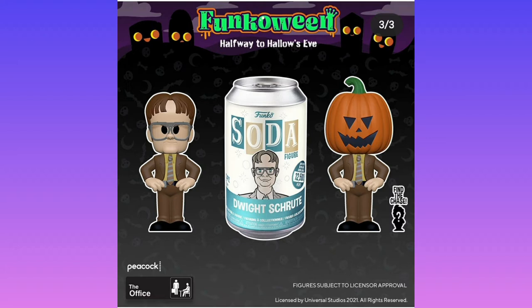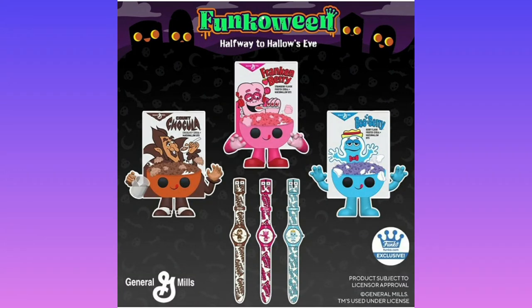Like this next one — the chase has a pumpkin head, it's a completely different mold. I just wish they did that for all chases. Moving on to some of the food characters, we have Booberry, Franken Berry, Count Chocula. Very cool — I do like them.